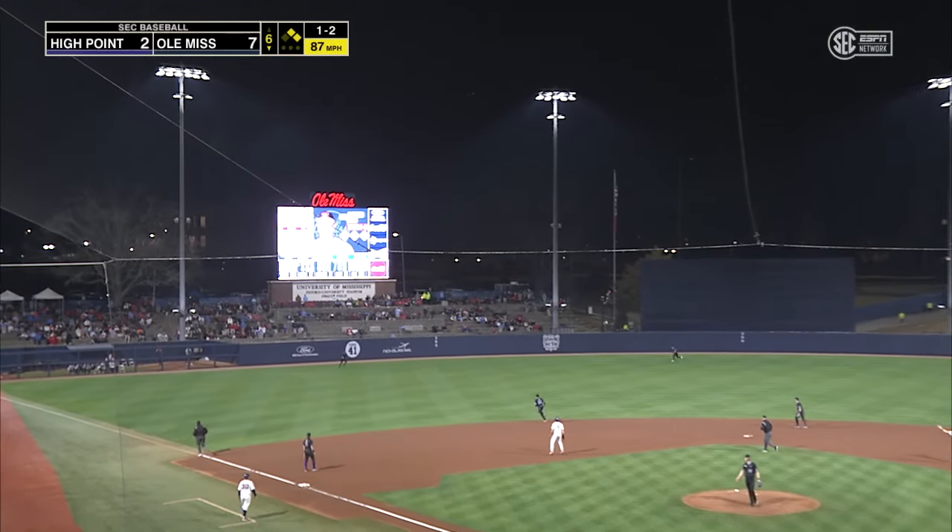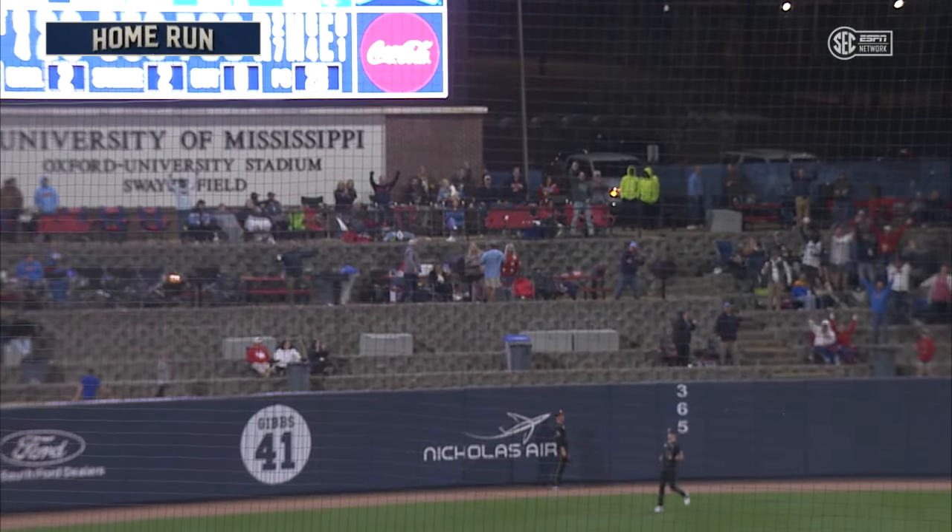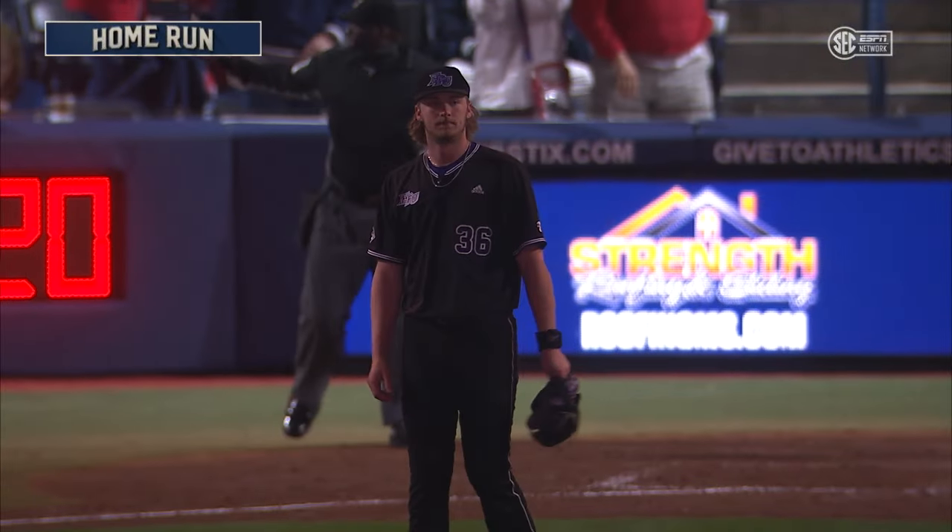Rips this one through the night sky — deep in left, this ball's gone. He's done it again.